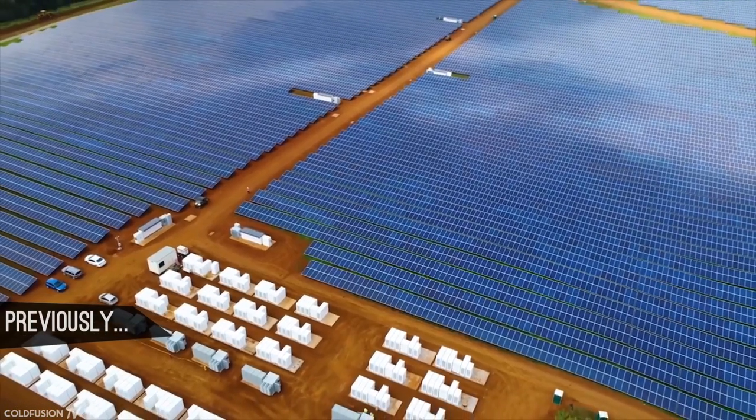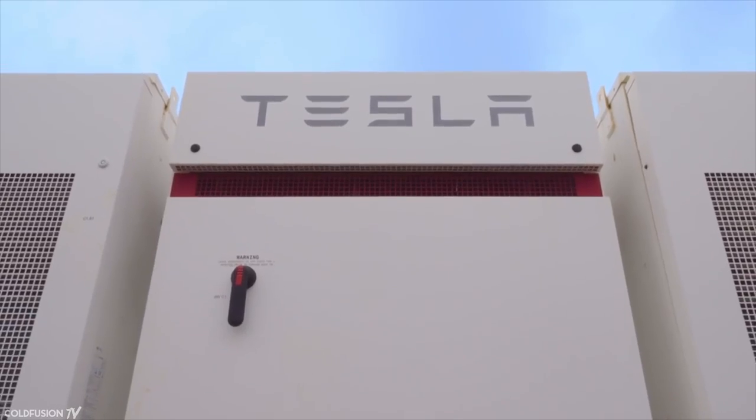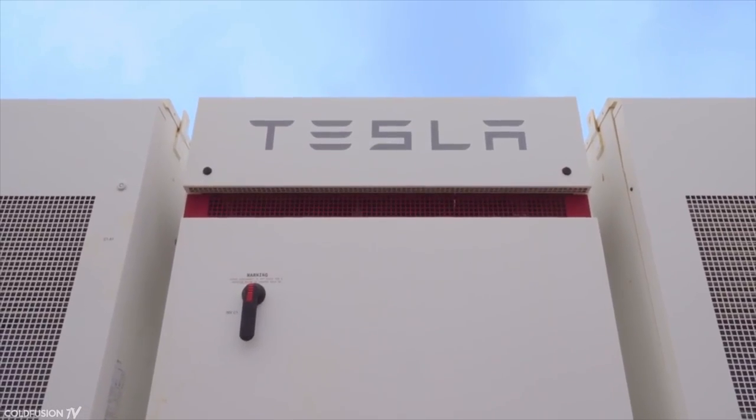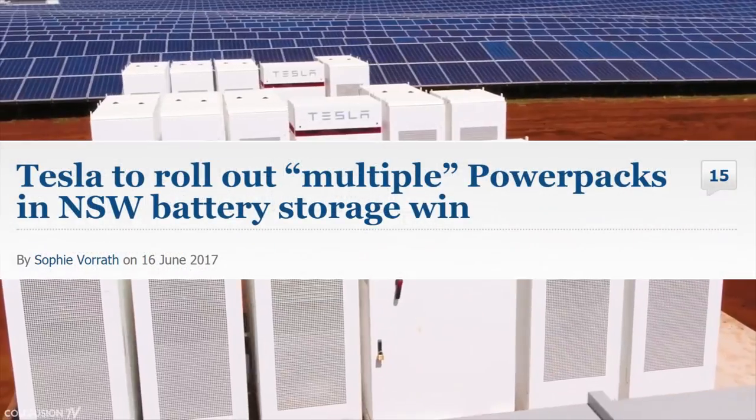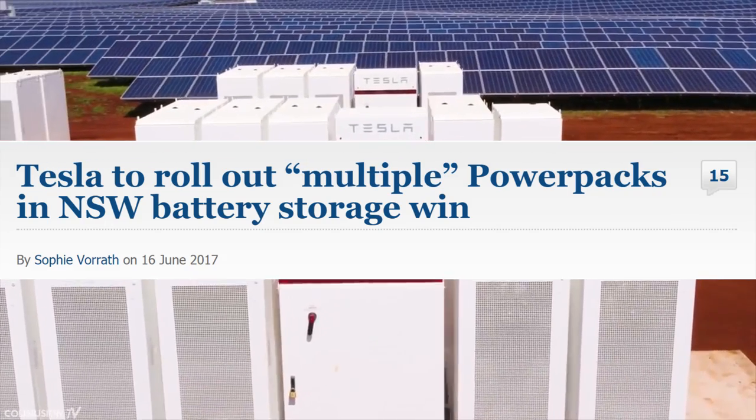They've successfully powered Kauai, an island in Hawaii, using solar energy and battery storage systems. Tesla are also installing systems in South Australia to sort out their power troubles, and more Tesla power packs are set to be installed in New South Wales as well.